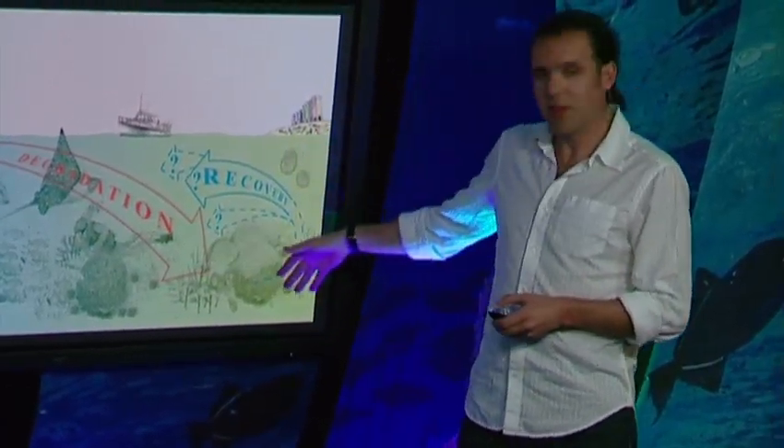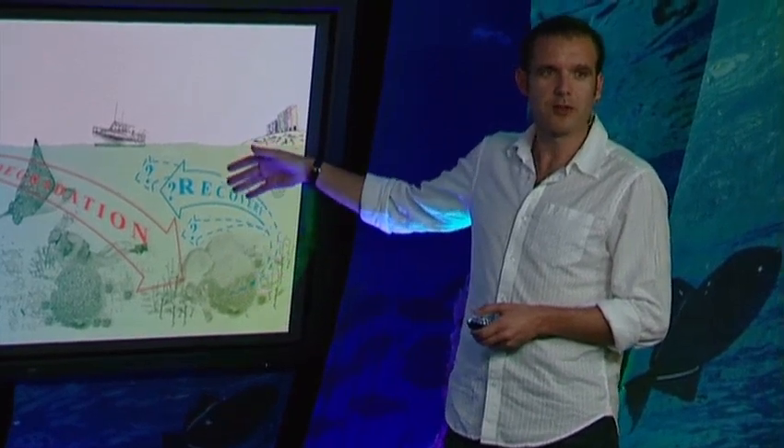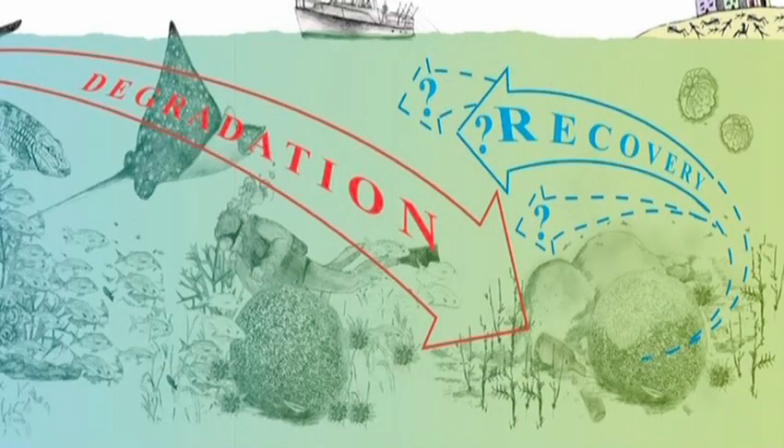Here we have the extreme with dead corals, microbial soup, and jellyfish. And where the diver is, this is probably where most of the reefs of the world are now, with very few corals, algae overgrowing the corals, lots of bacteria, and where the large animals are gone.